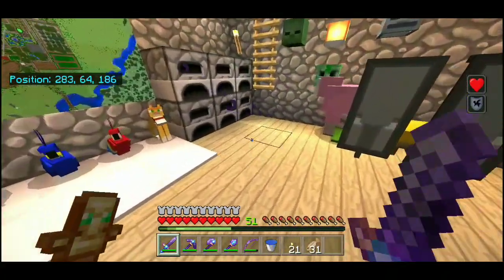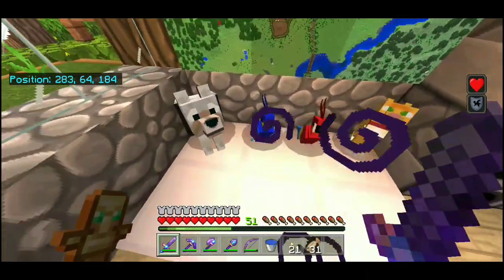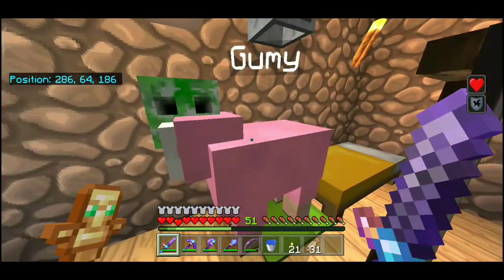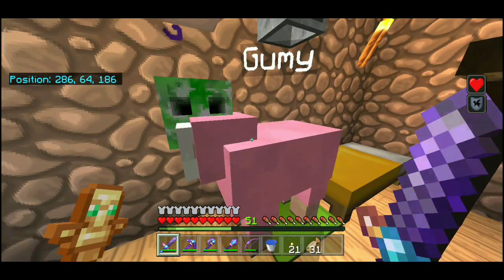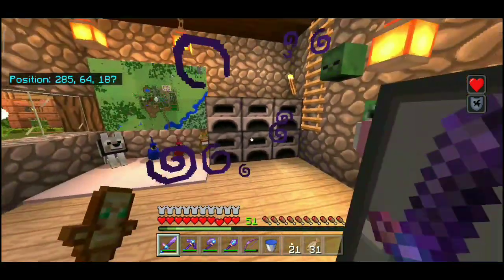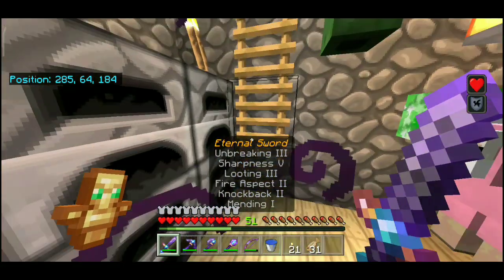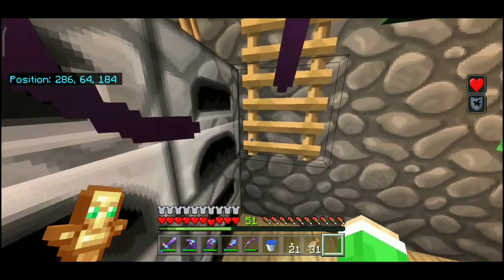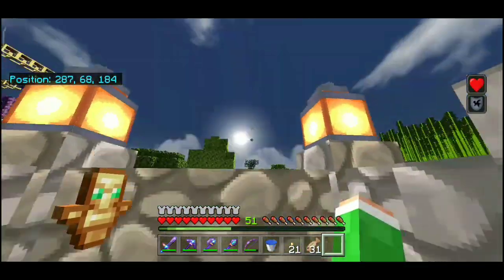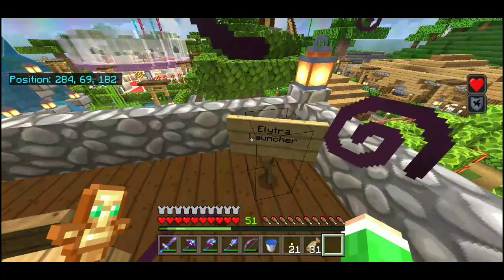Di sini gua udah bawa pulang burung beo lewat portal nether — nanti gua tunjukin juga. Ada juga kambing pink yang langka, masih bayi waktu gua bawa, sekarang udah gede — namanya Bumi. Ada map survival, pedang gua namanya Eternal Sword (pedang abadi), dan armor-nya juga bernama Eternal.